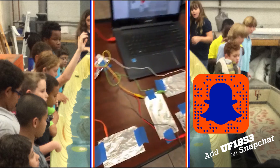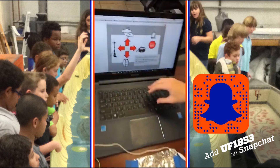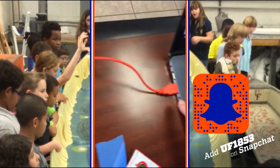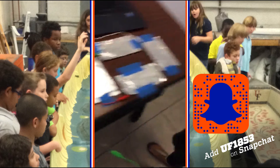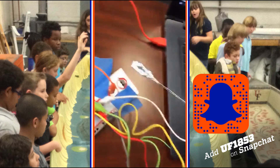This is a Makey Makey, and we use anything conductive like foil to make any key on the keyboard that we want. This will come from the power source, through the Makey Makey, through the foil, through me, to the other foil, back to the Makey Makey.